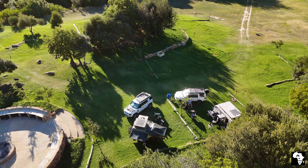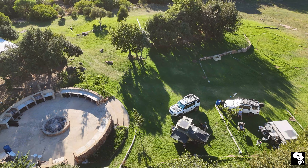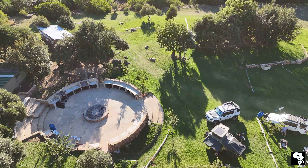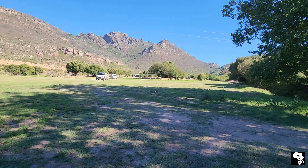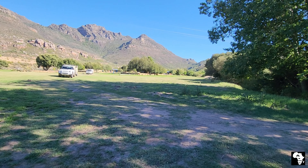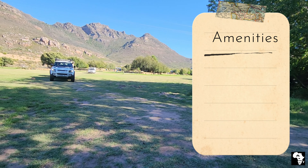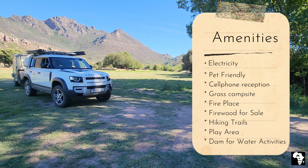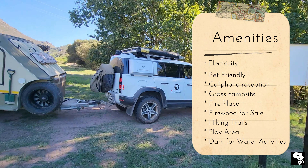The next morning we woke up to another beautiful day. All too soon our weekend came to an end and it was time to pack up. This is one of the best campsites I have ever visited. Everything was well thought out and there is something for everybody. The camp is very well taken care of and I will definitely be back. There is plenty of space even for a large group and it never feels crowded.